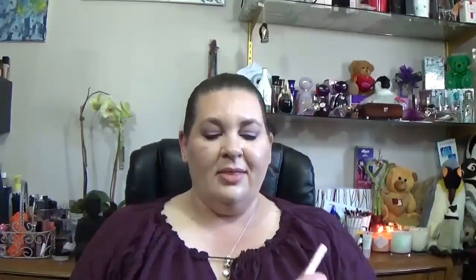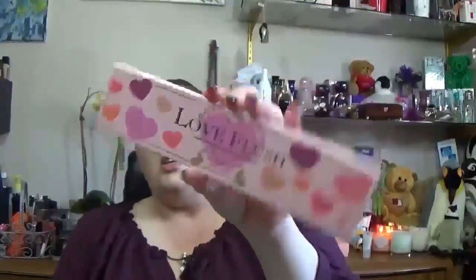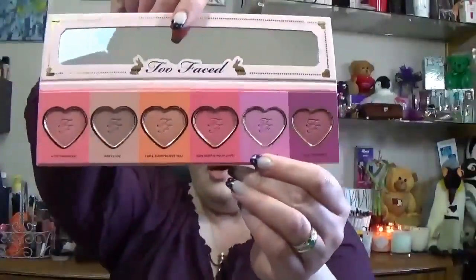Another new item I bought this week was the Too Faced Love Flush Blush collection. I'm really loving Baby Love and I've also used Justify My Love. It's only been a couple days but these colors are so beautiful and they're not overpowering. I think it's a matter of how you apply blush — if the color is darker, just go a little lighter handed.